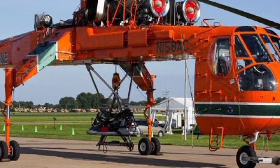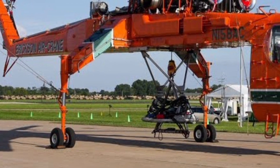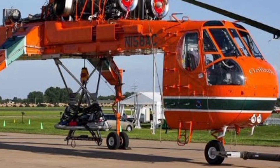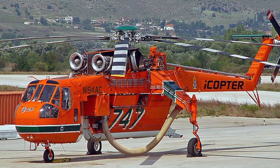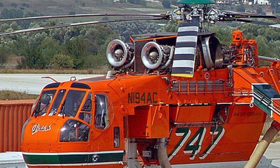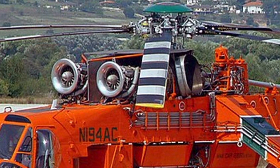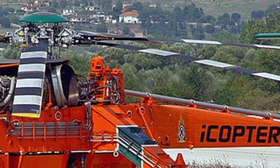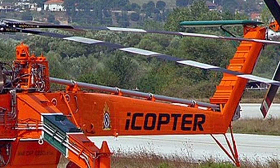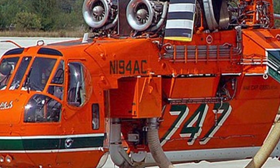Operators and aviation experts praise the 2025 Ericsson S-64 for its reliability, adaptability, and unmatched lifting capability. With continuous improvements in technology and engineering, this helicopter remains a dominant force in the heavy-lift aviation sector. Its versatility across multiple industries ensures its demand remains strong, cementing its legacy as one of the most valuable workhorses in the skies.